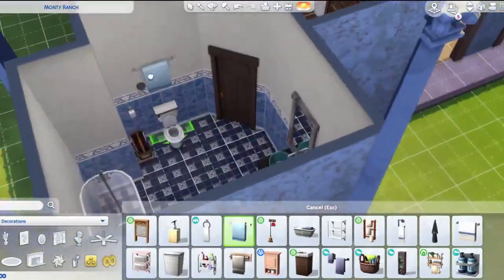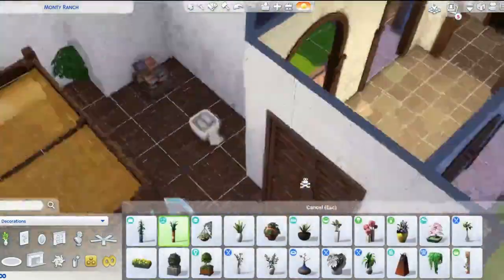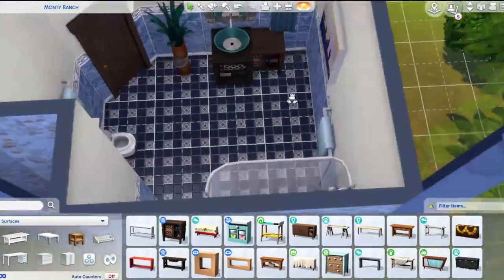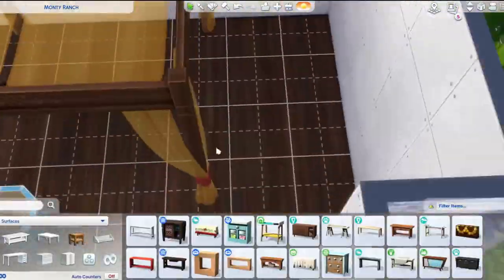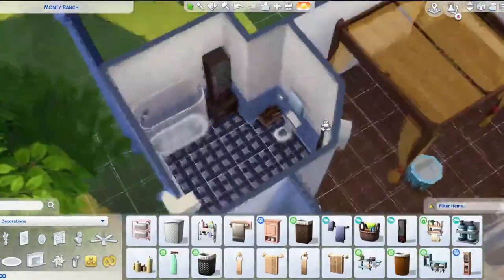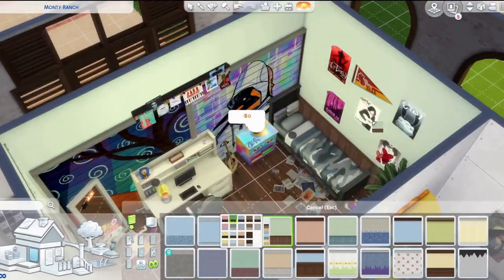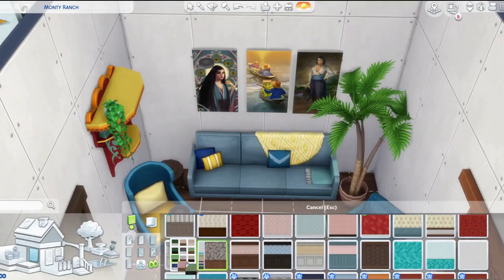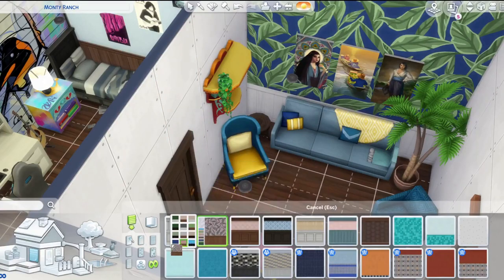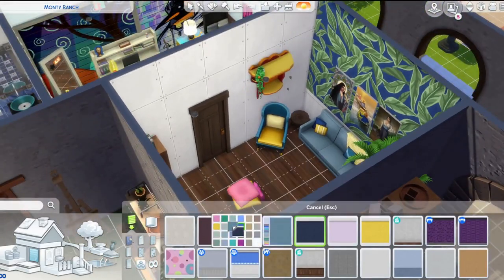I used a lot of the new Paranormal stuff pack items — the new plants and things — because I thought they looked so beautiful on this build, especially that potted palm tree. I believe in the Sims 2 we had one just like it, and I love it. It couldn't have come at a more perfect time.